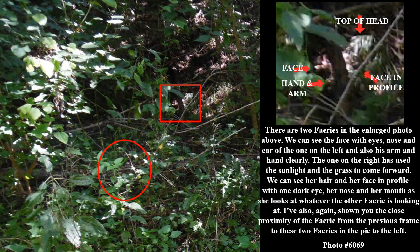There are two fairies in the enlarged photo above. We can see the face with eyes, nose, and ear of the one on the left, and also his arm and hand clearly. The one on the right has used the sunlight and the grass to come forward. We can see her hair and her face in profile with one dark eye, her nose, and her mouth as she looks at whatever the other fairy is looking at. I've also shown you the close proximity of the fairy from the previous frame to these two fairies in the photo to the left.